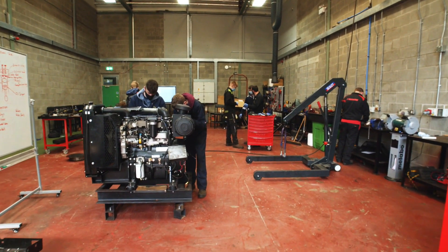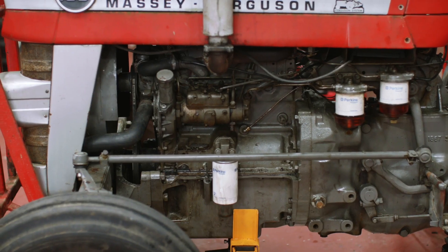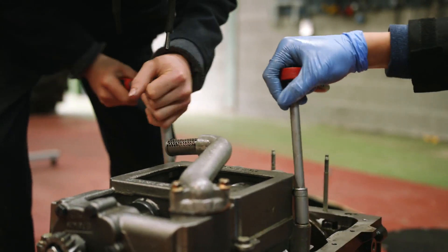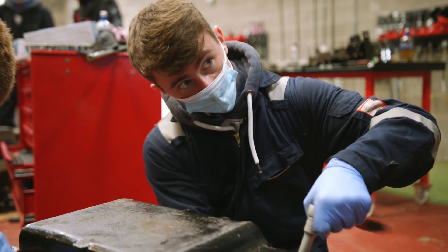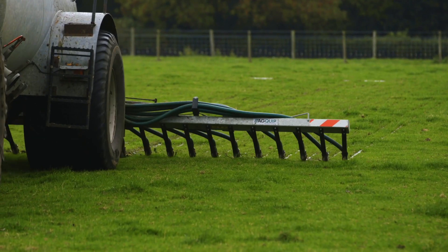Workshop two is where you'll undertake the task of completely stripping down and rebuilding Perkins diesel engines, work on and get a better understanding of electrics and electronics, and get the chance to strip down things such as alternators and starters. This workshop is also used for application, cultivation and drilling equipment such as slurry tankers, fertilizer spreaders, ploughs and drills.